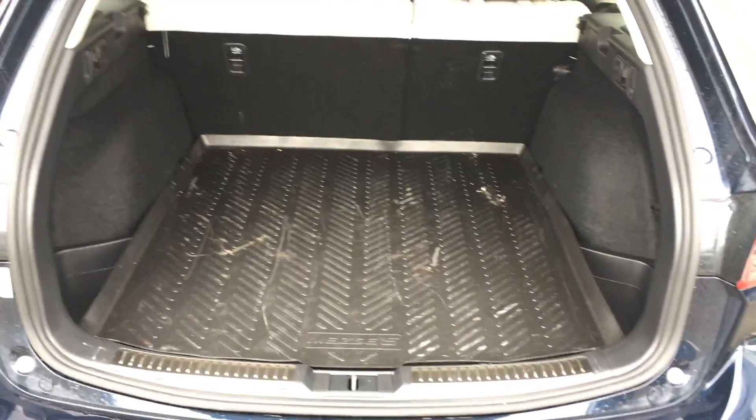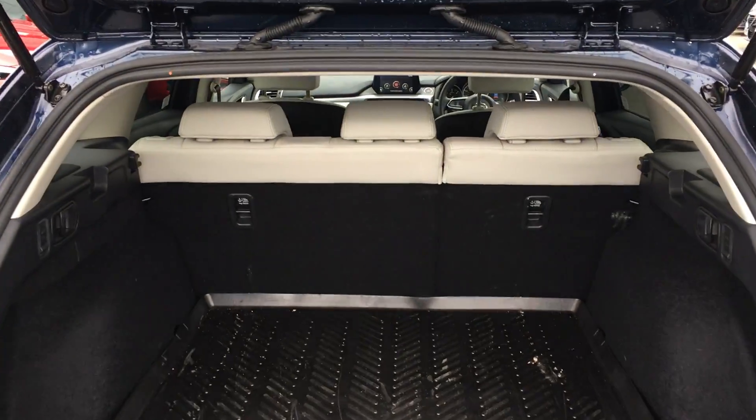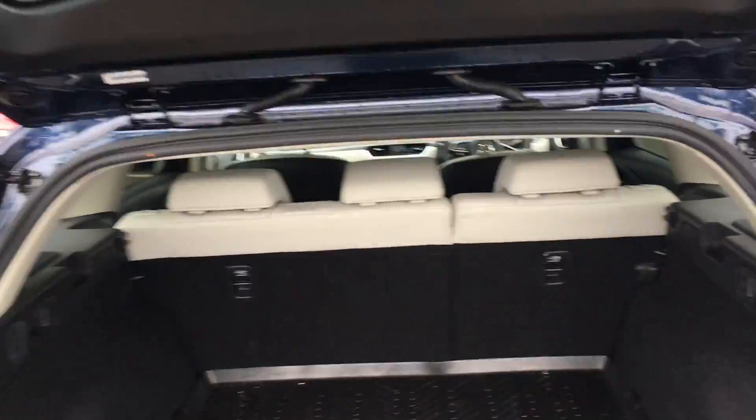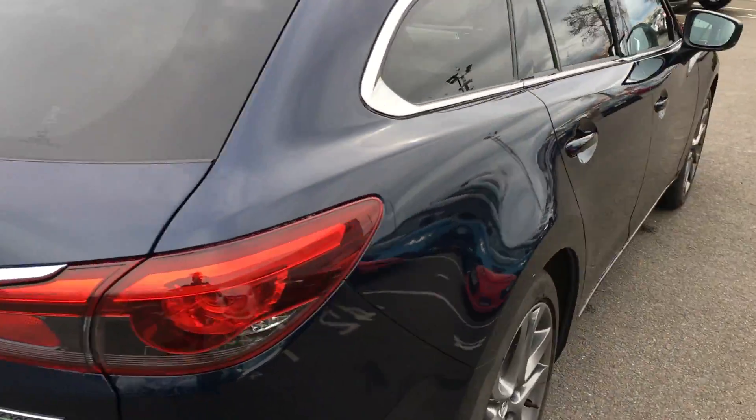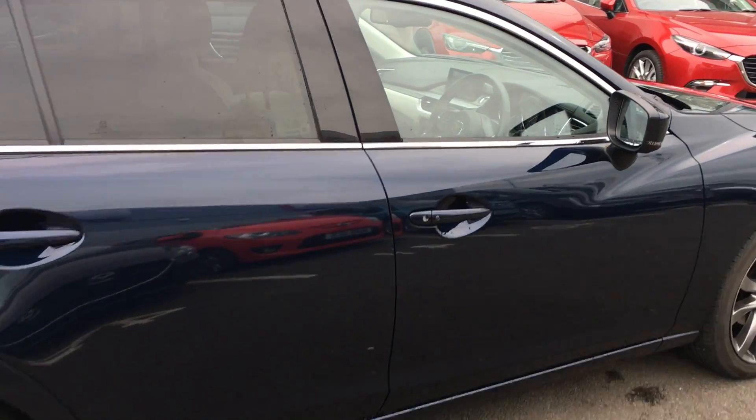This car has been fitted with a trunk liner and has lots of space in the back, as well as a 60-40 split in the rear seats. The car has been kept on site since it was registered and it's in great condition.